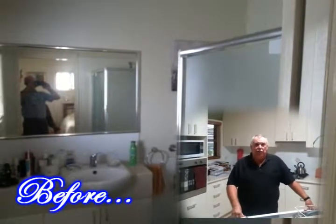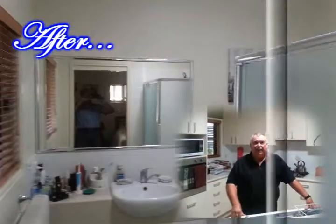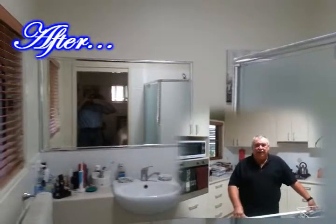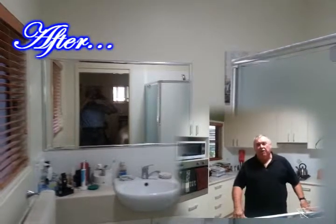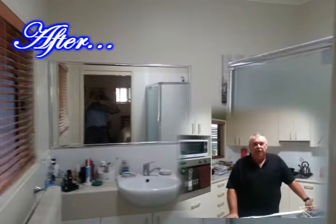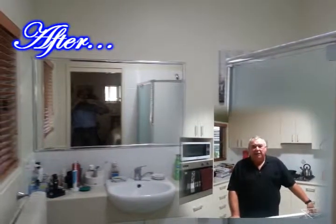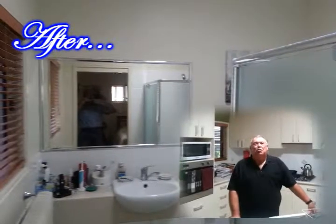I've just had Steve install another skylight in my en suite and it's absolutely brilliant — it lights up like day. It was really dark and dingy in there. I did have one in the walk-in wardrobe and I wanted to get the same effect from the walk-in wardrobe into the en suite, and he's actually achieved that. So I'm as happy as anything about my solar tubes.